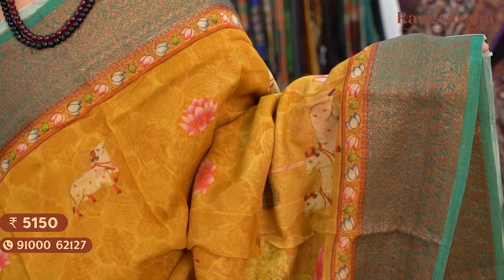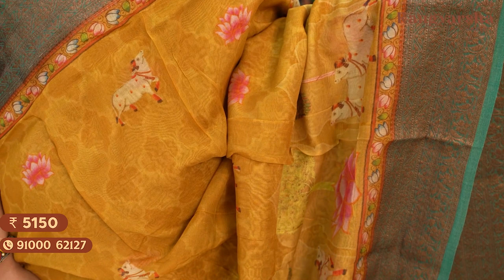The next shade is a mustard colour Chanderi silk saree with a contrast sea blue colour antique borders on either side and a complete pichwai printed body. Saree price ₹5,150, free shipping.